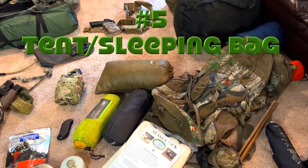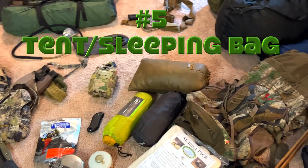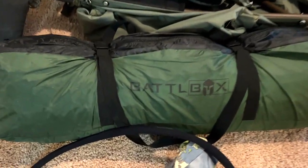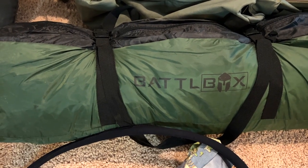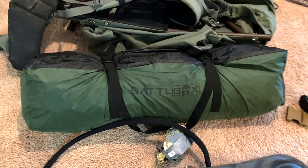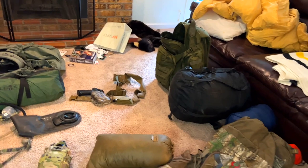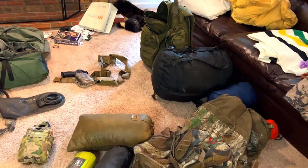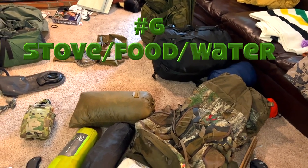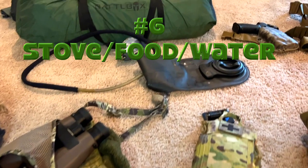Number five is your tent and sleeping bag. A bivy sack — lightweight — is what I'd use on a sheep hunt or an extreme mountain hunt, but I'm going to try out this new Battle Box, a weird little teepee tent, and I'm super excited about that. You'll need a tent and sleeping bags. We'll have those in the vehicle. That's number five.